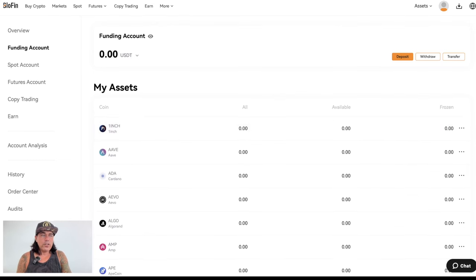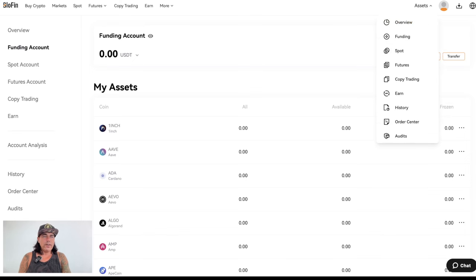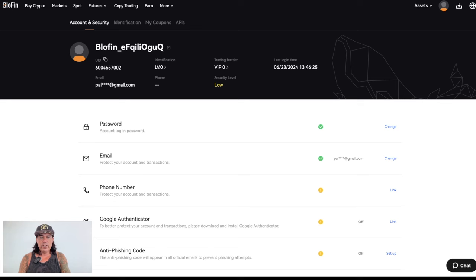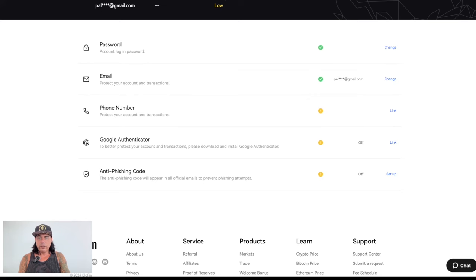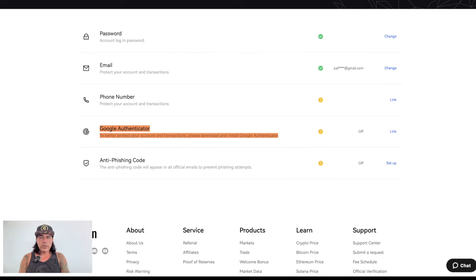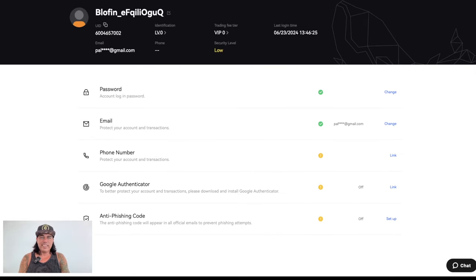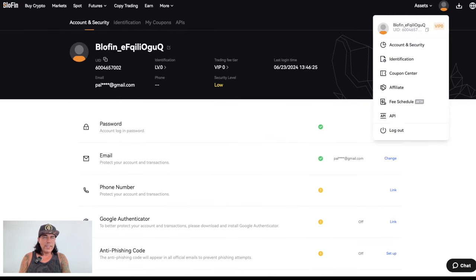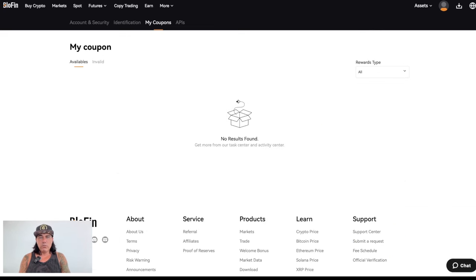While waiting for the funds to arrive, let's look at account security. This new account isn't fully secured yet — I've set a password and email, but I haven't connected a phone number, Google Authenticator, or an anti-phishing code. You should set all of these up before adding funds. Google Authenticator — specifically Authy, which I recommend because it backs up your keys — is my favorite. Set it up before you start trading.